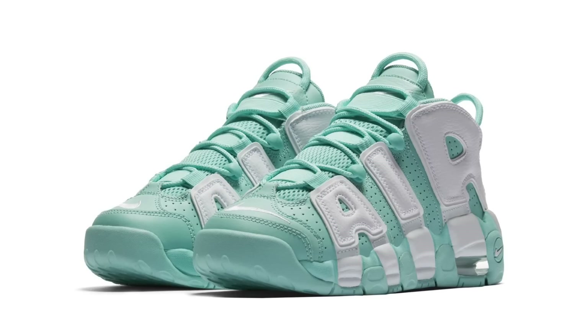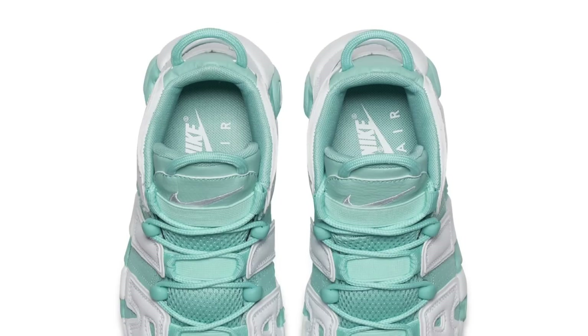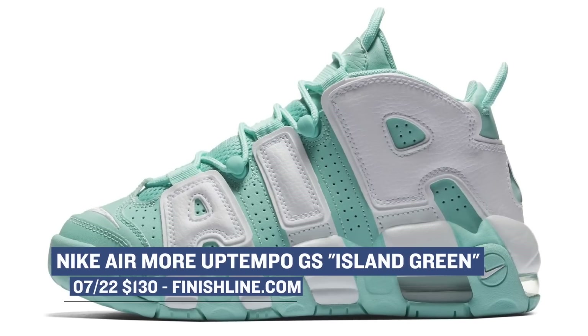Jumping ahead to Saturday, we have some grade school love with the Nike Air More Uptempo in the Island Green colorway. From what I understand, Island Green is going to be getting a lot of love this summer, and this is just one of the earlier looks at the shade of green. Those are going to cost you $130.